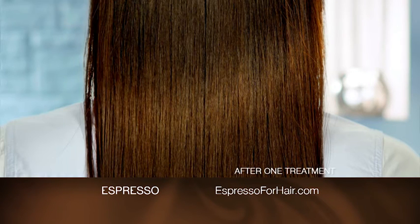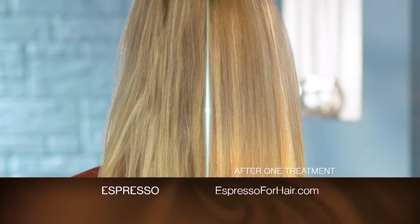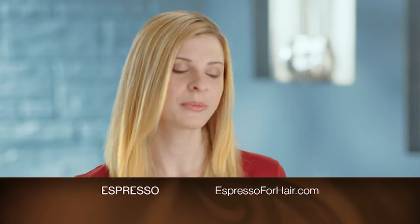My true colors came out just shiny, bright. Espresso gives my hair this boost of energy. It grabs my highlights. It makes my hair feel soft, smooth. Three minutes and I was done.